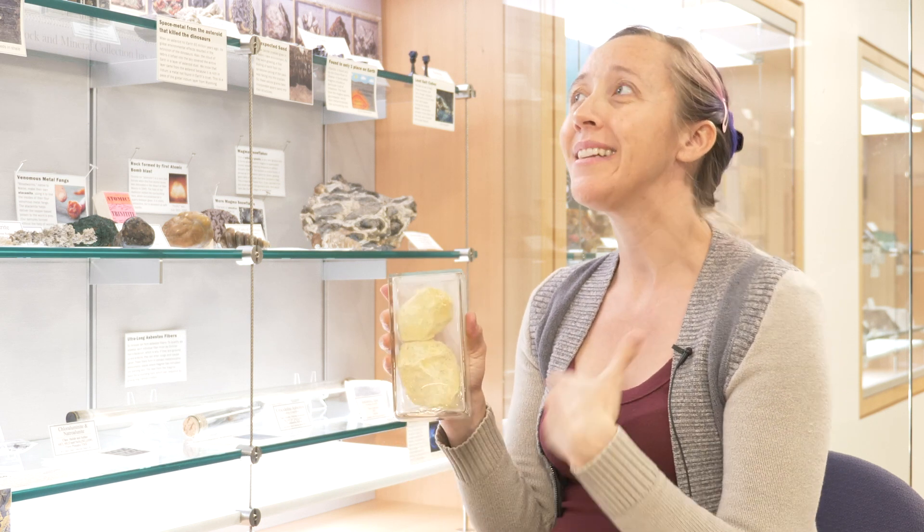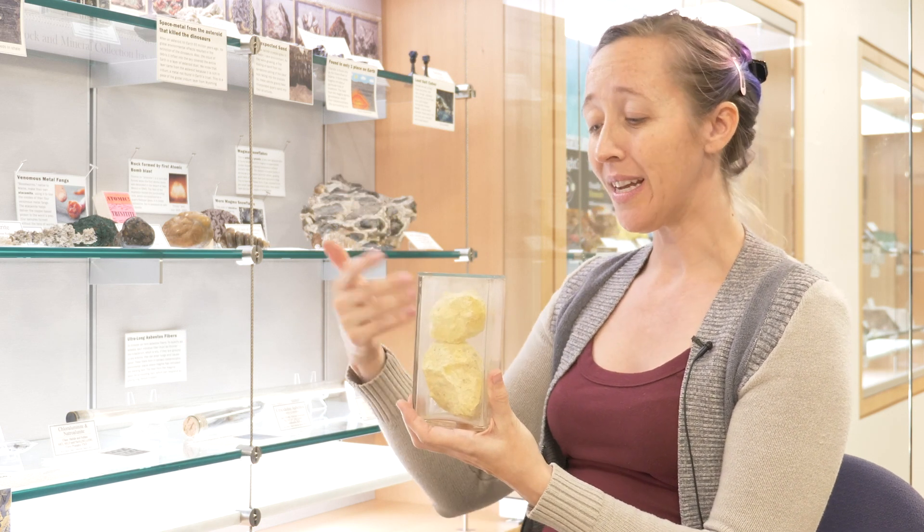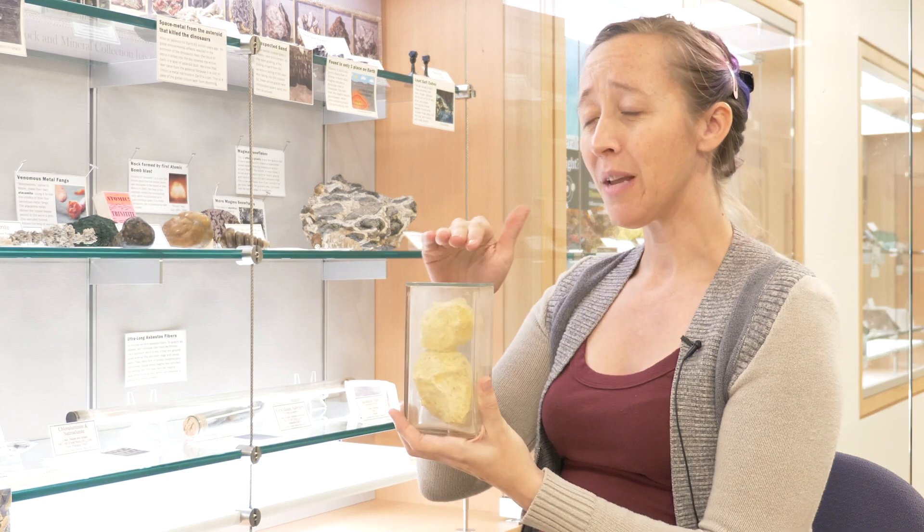They can only form in the driest place on Earth because if there's any water vapor in the atmosphere at all, they absorb it and melt. And so we have to keep them sealed.